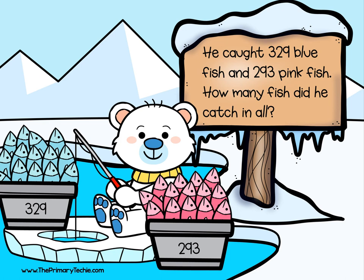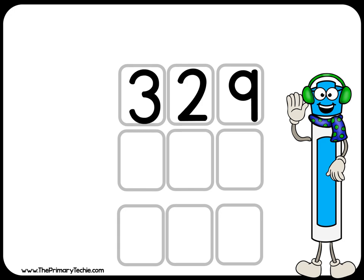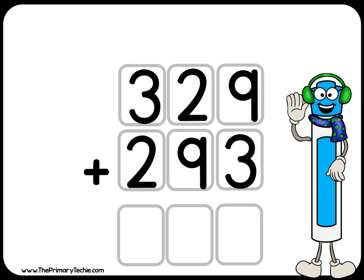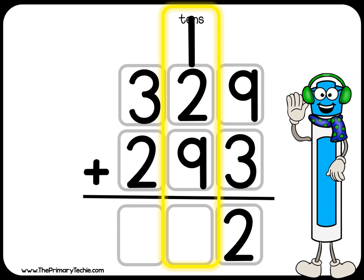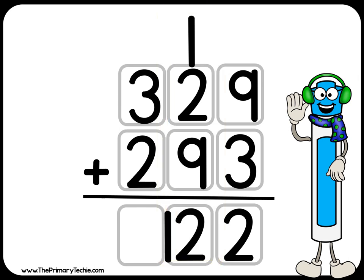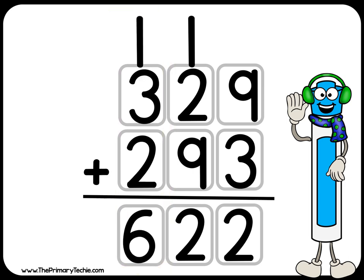Solve it. Check it. 329 plus 293 equals — ones. Regroup it. Tens. Regroup it. Hundreds. 622 fish.